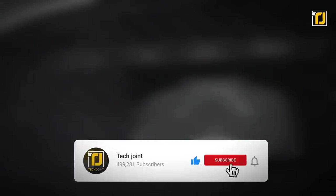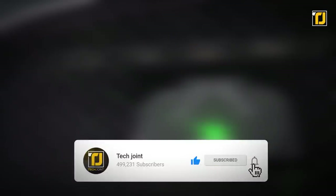Comment below which one of these police inventions you think is the most useful. Don't forget to like the video, subscribe to TechJoint, and we'll see you in the next one.